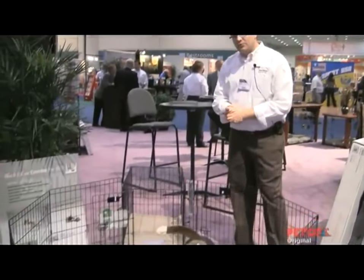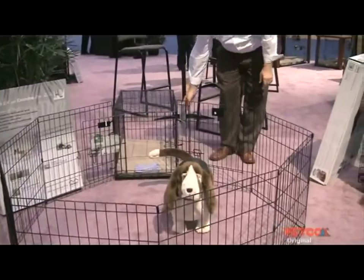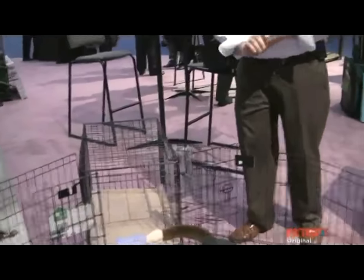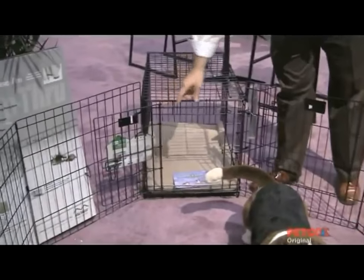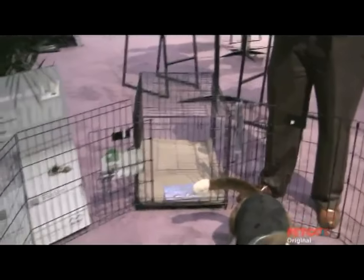This particular crate is a double door crate, so it's got a door on the front. It's also got a door that's accessible on the side of the crate. There are many different configurations — from a single door crate with only a door on the front, to a triple door crate which has a door on the front, door on the back, and door on the side, fully removable.